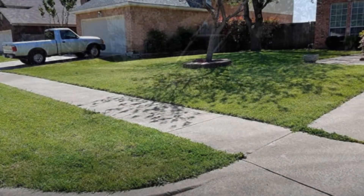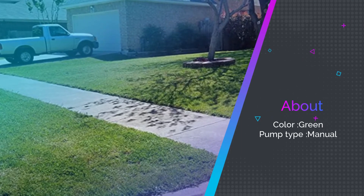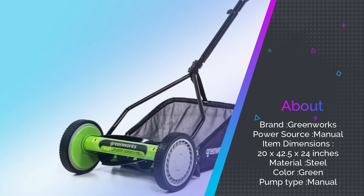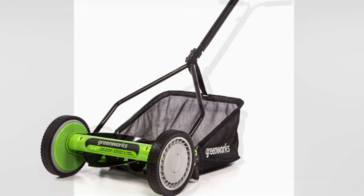The T-style handle sits at a comfortable height for most users and features a cushion grip for comfort while mowing. The five-blade design and 1.06-inch to 2-inch cutting height provide versatility and adaptability, allowing this mower to cut various types of grass and lawns.